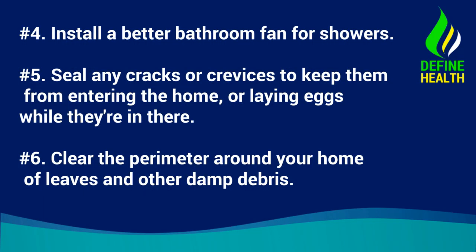Number 4 — Install a better bathroom fan for showers. Number 5 — Seal any cracks or crevices to keep them from entering the home, or laying eggs while they're in there. Number 6 — Clear the perimeter around your home of leaves and other damp debris.